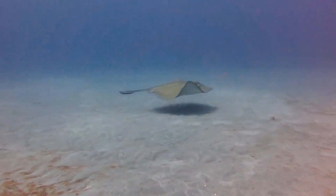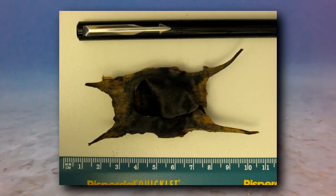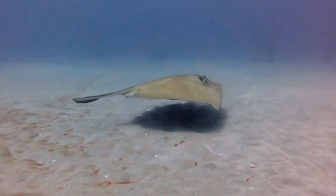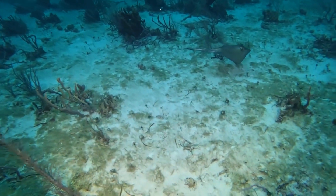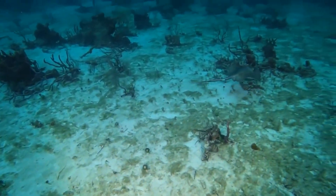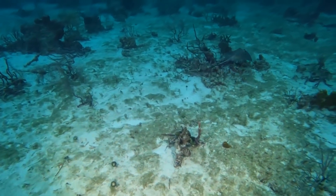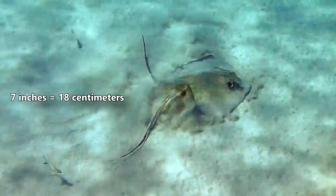Skates, which are related to stingrays, lay eggs. A skate egg may be referred to as a mermaid's purse when found washed up on the beach. Stingrays, however, give birth to live young. In captivity, southern stingrays gestate for five to eight months before giving birth to two to seven live babies. These little fish are already seven inches wide at birth.